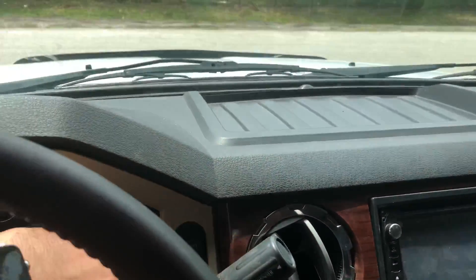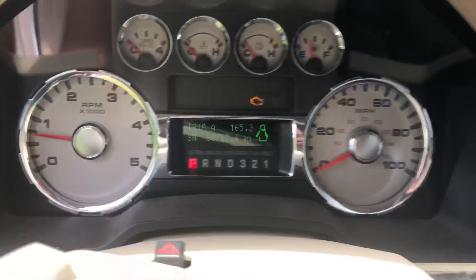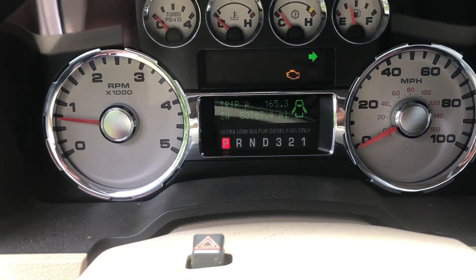And overall, let me show you this — there's your miles: 80-something thousand and some change.